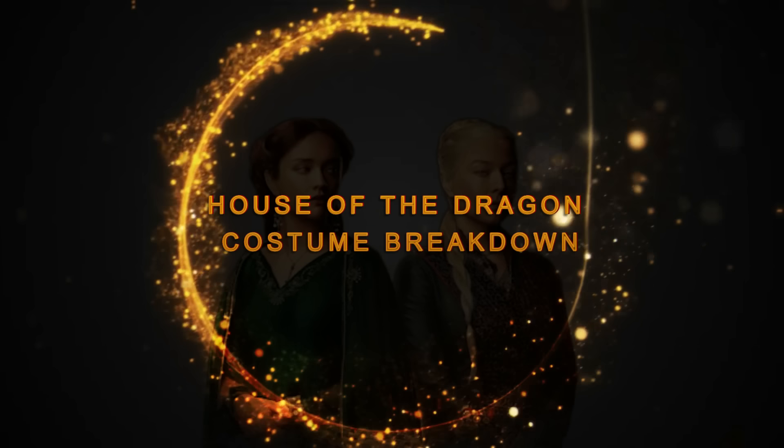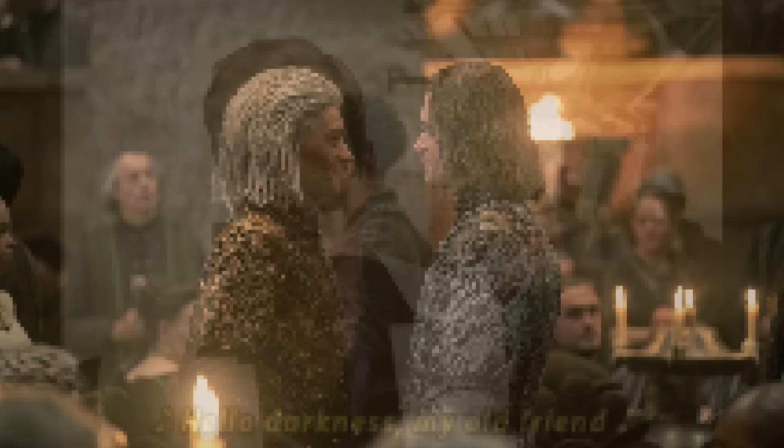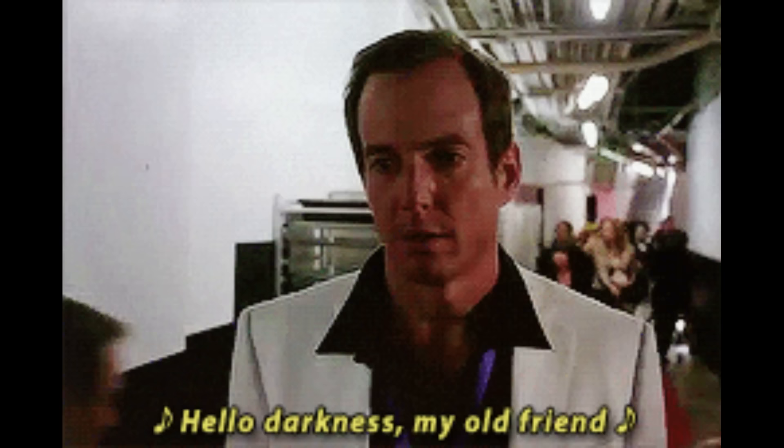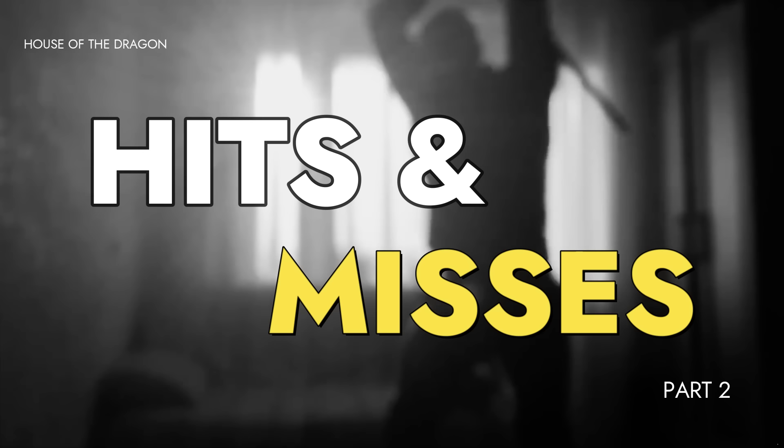A while back I did a video on the House of the Dragon costume hits, and I promised that I would follow up with the misses. If you love the costumes for the show, this video is not for you, so I will leave the other video as a pinned comment if you want to check it out. But if you notice something off about the costumes at any time while watching a recent season, but you weren't able to put your finger on it, or there was one costume that got stuck in your craw, then this is the video for you.